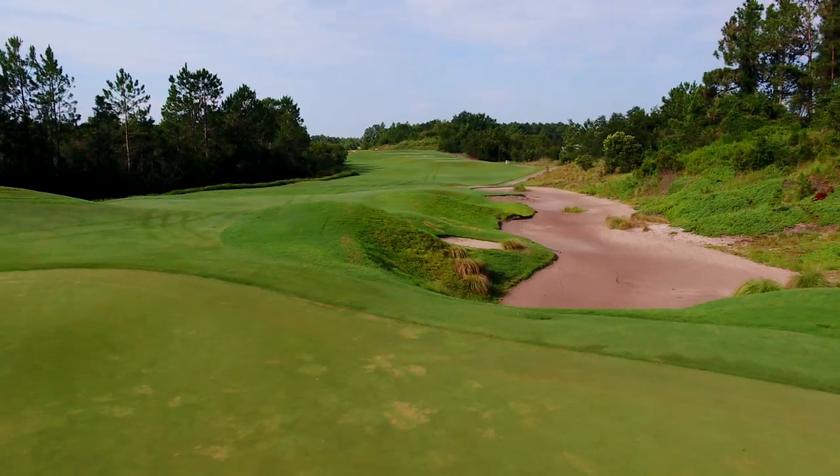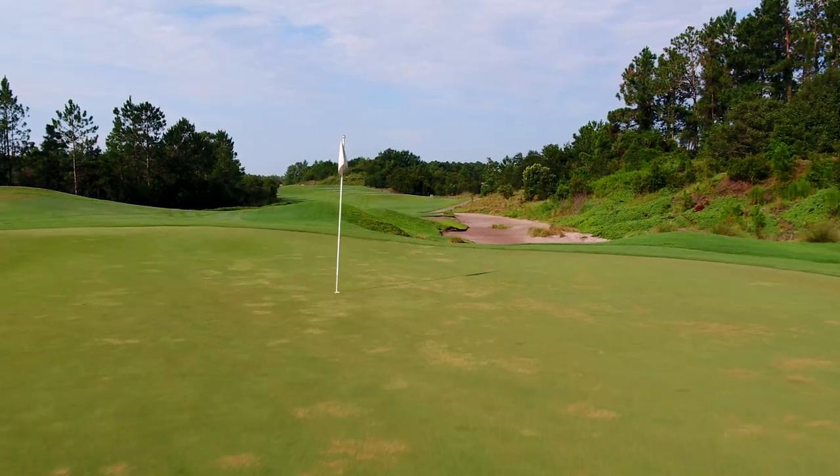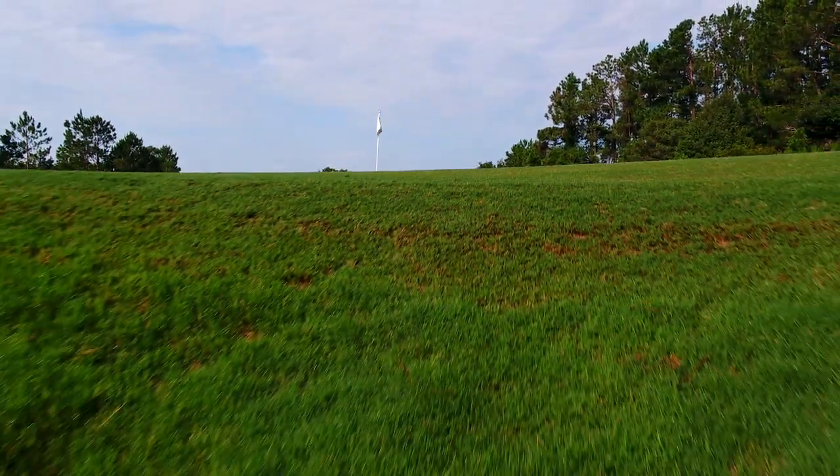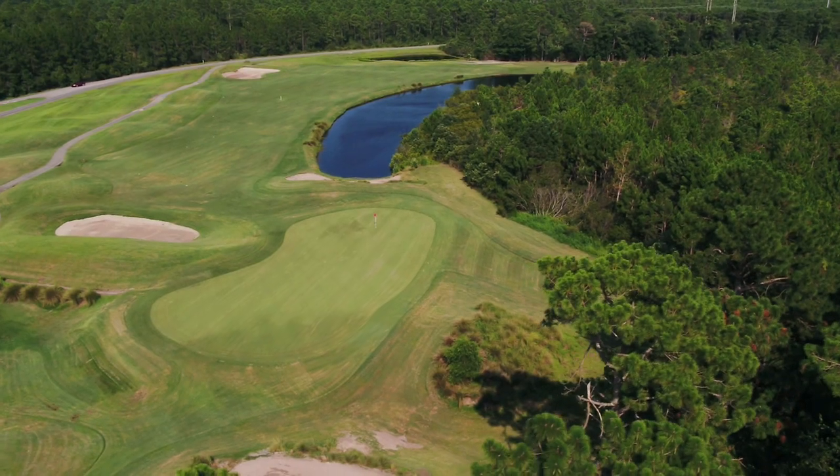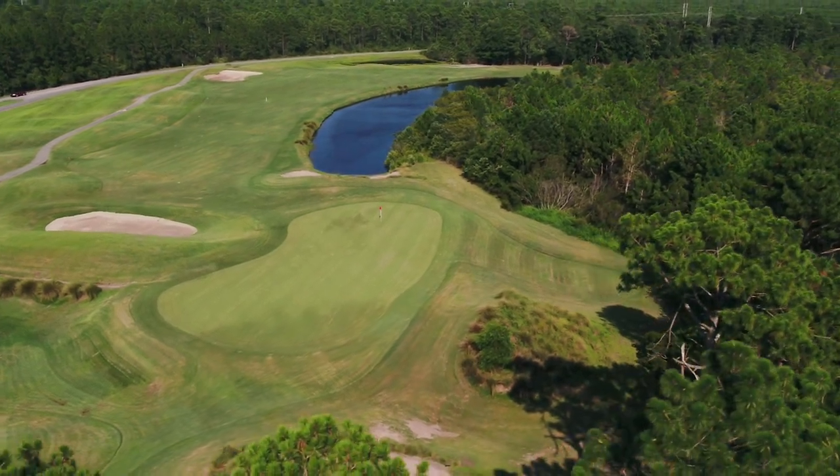The drivable PAR-4 16th is a great risk-reward challenge with a classic PB Dye elevated green, and the finishing 18th is an ideal dog-leg left PAR-4, equally challenging as it is beautiful.